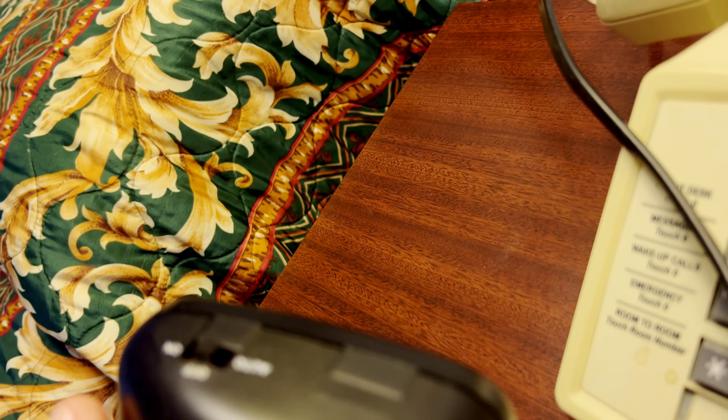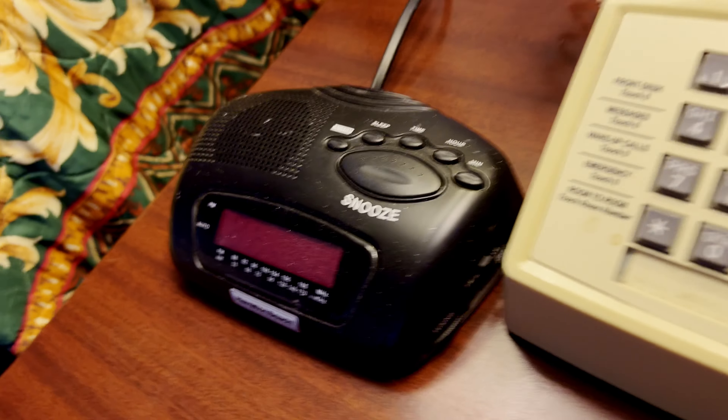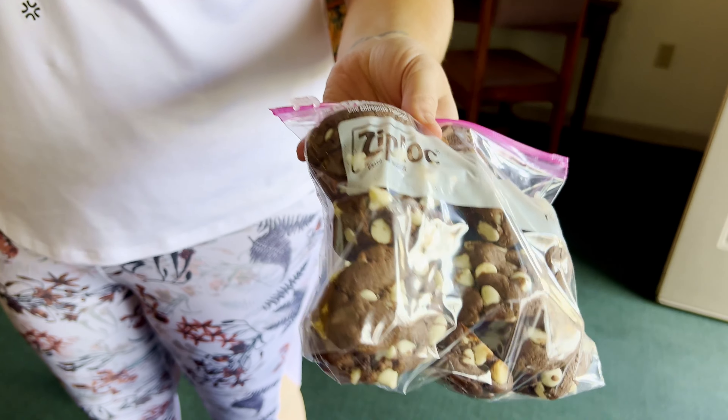They're doing a complete renovation of this place, so take that in mind when you see all the stuff. I'm going to splice in some footage from some of the newer rooms so you guys can check that out.